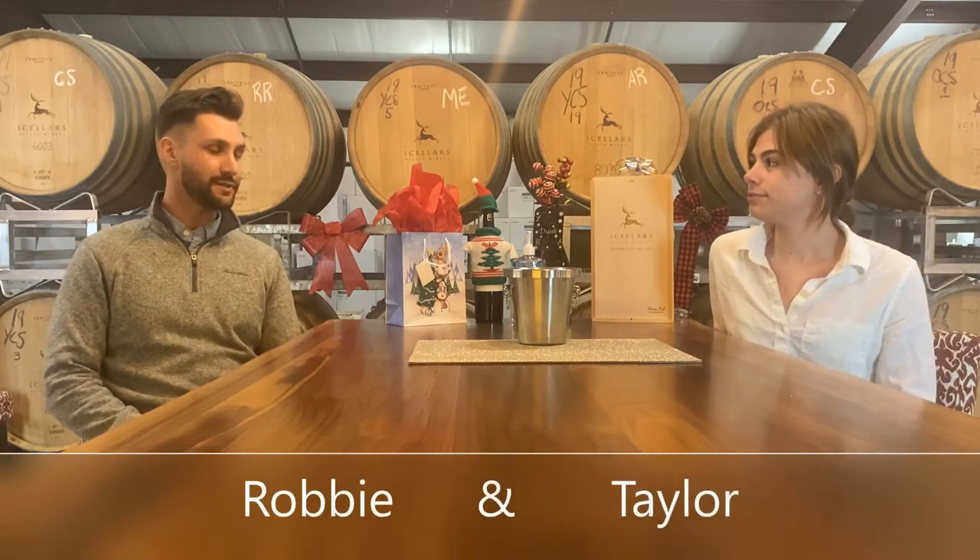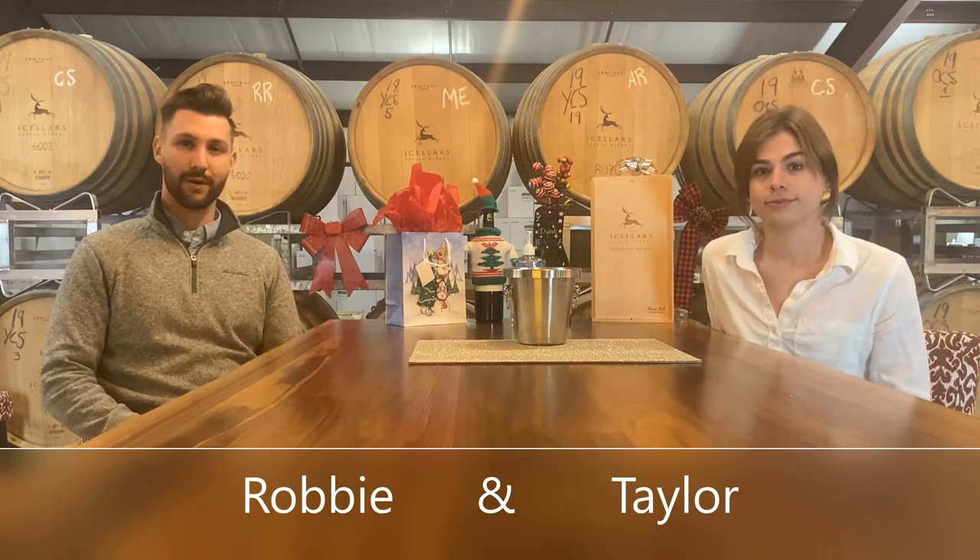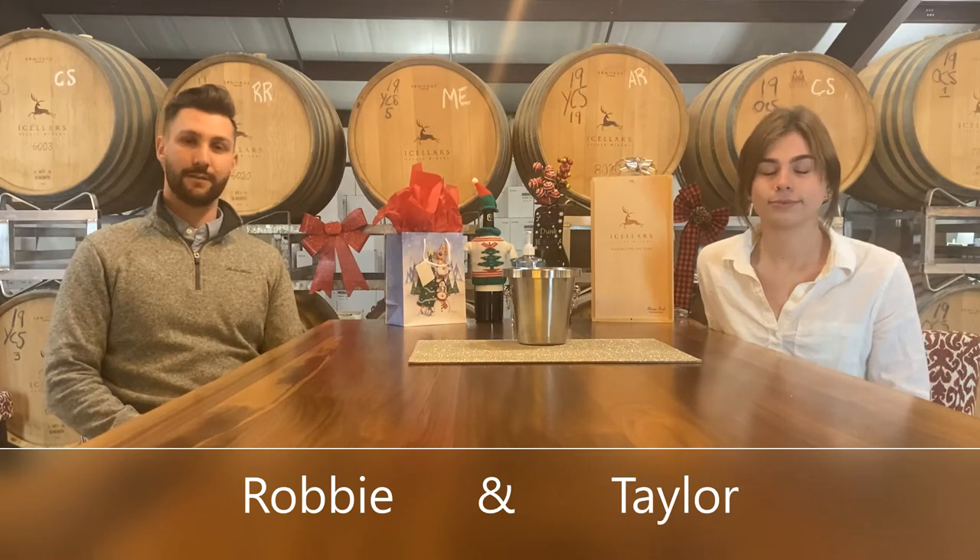I am a graduate from the Niagara College Program for Winery and Viticulture Technician, and I am joined with the tastings today with my co-worker. My name is Robbie, also a graduate of the wine and viticulture program at Niagara College. I'm the assistant winemaker here and I can usually be found in the vineyard or in the cellar.